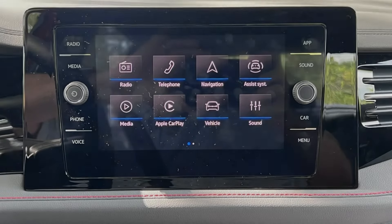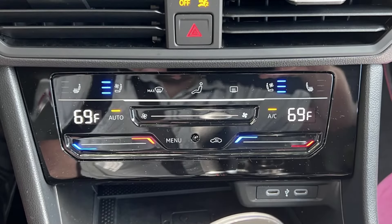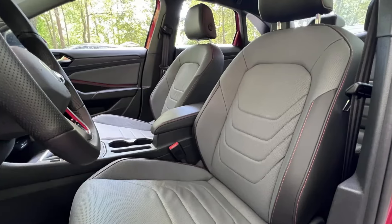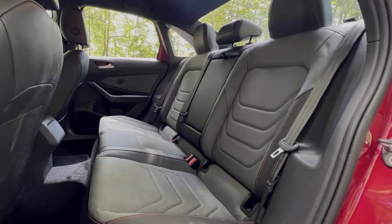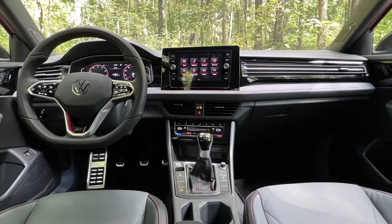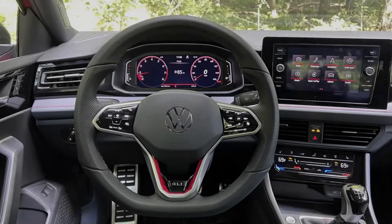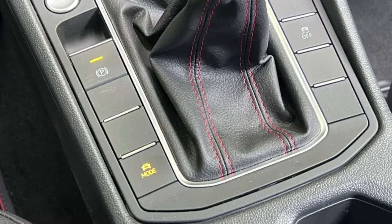We got to spend even more time in a red GLI equipped with the manual transmission, and it was delightful. The clutch pedal is light and effortless. The shifter itself doesn't provide much tactile information as to what gear you're putting it in, but it does a fine job of guiding the stick home with each gear nonetheless. Once used to the airy numbness from both the left foot and right hand, confidence develops and shifts become quick and seamless.